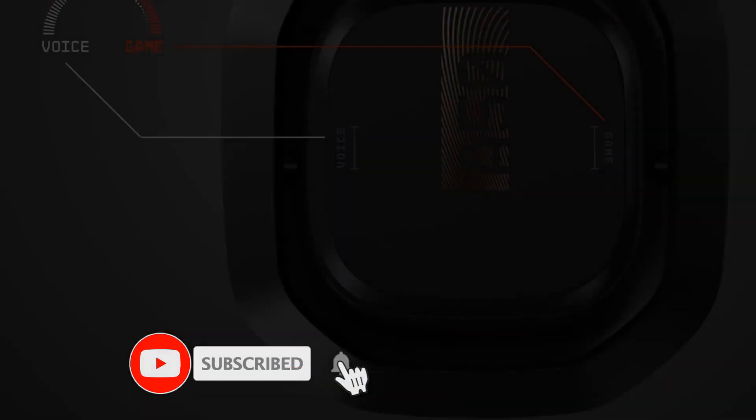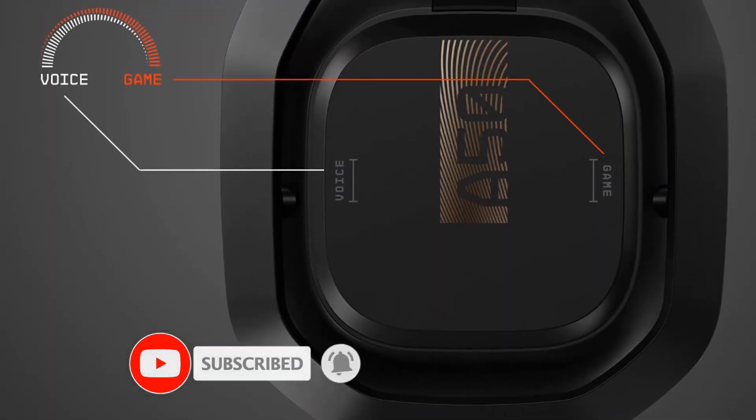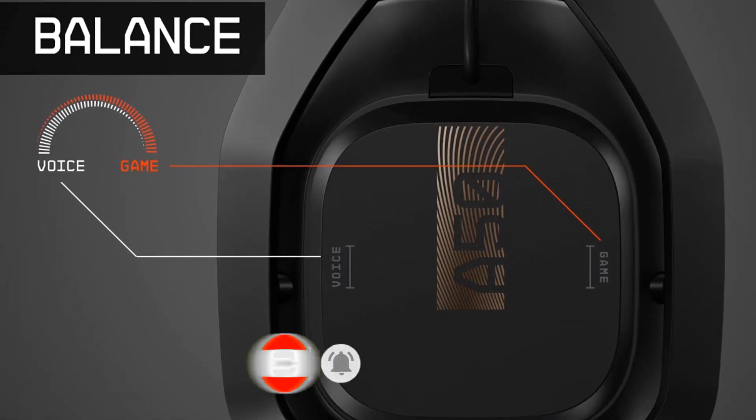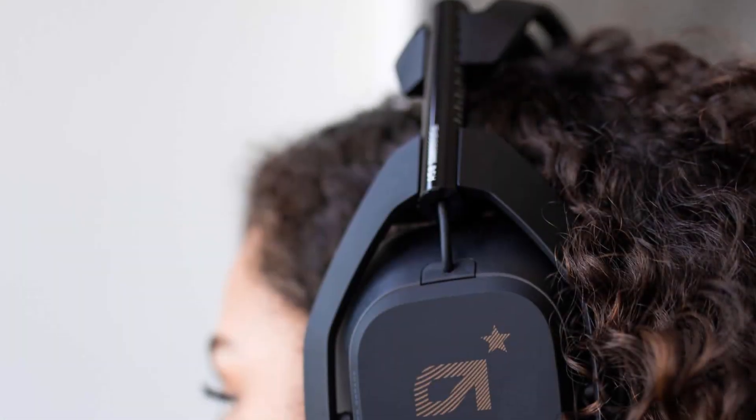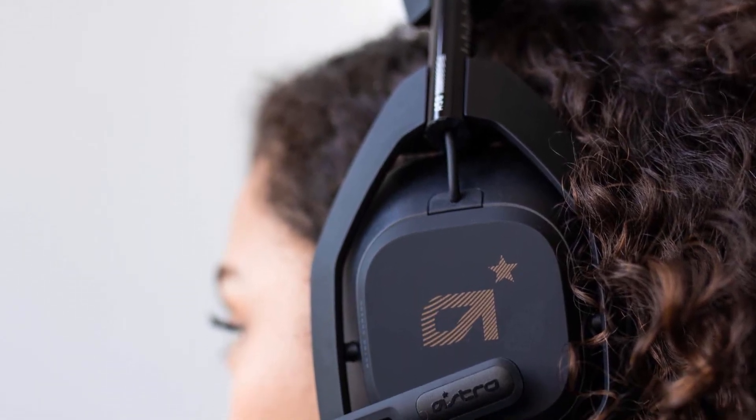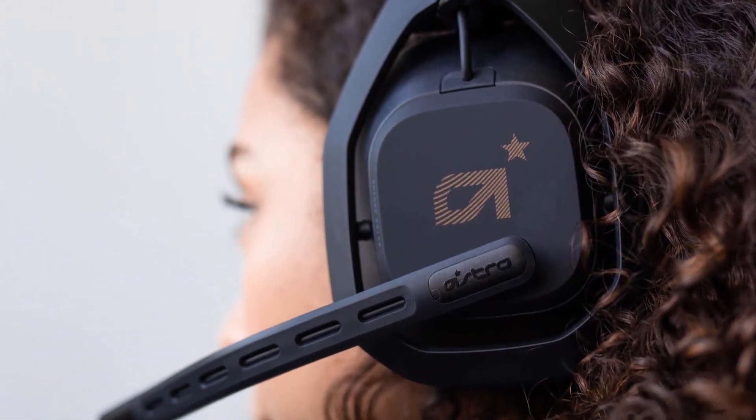Some of the controls are a little tiny and take time to learn, and the dock may take some careful positioning for charging up, but this headset is worth moving to the top of your list. Things can get even better when you make an investment in the best monitor for Xbox One X, which perfectly complements the A50.